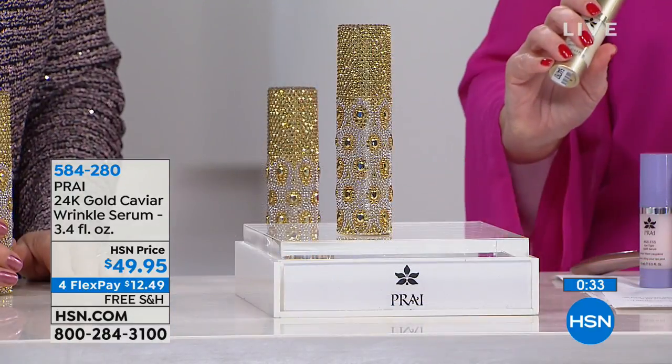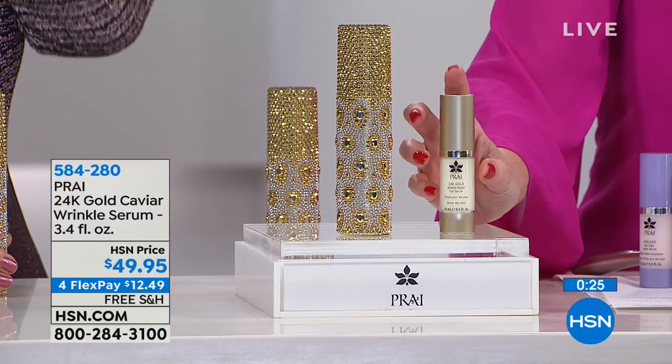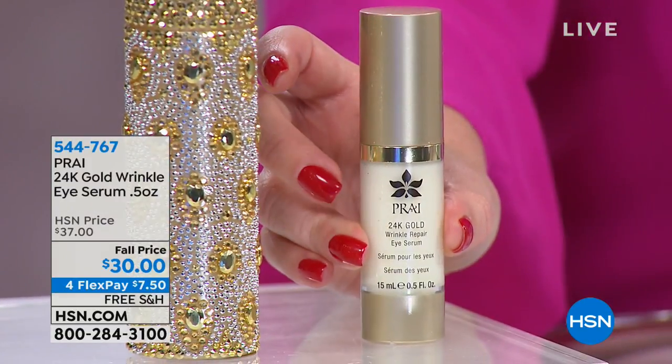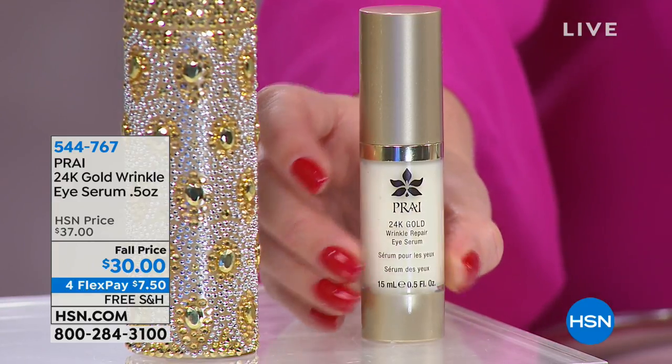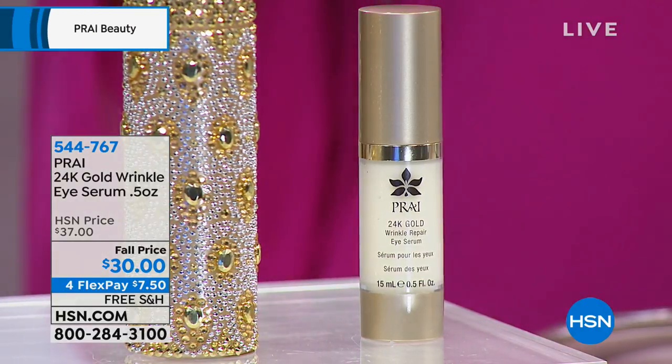This is one of those serums that does it all. Even without makeup you will immediately and instantly look better. Get it home, and if not, test it for a day and send it back. Remember, it's the super size — this is your chance to get the big one. Going hand in hand with the serum is our 24 Karat Gold Eye Serum — we took $7 off, on flex pay at $7.50, specifically for deep lines and wrinkles around the eyes.